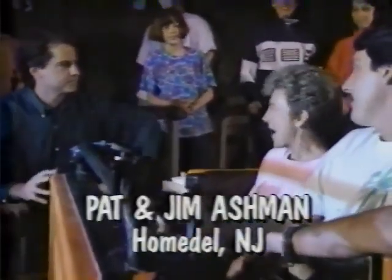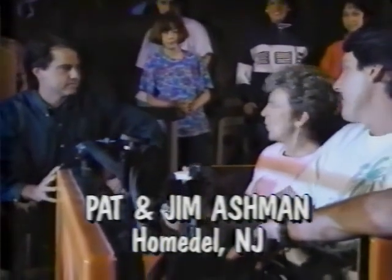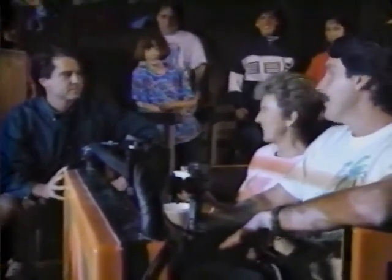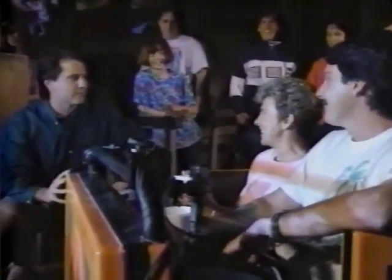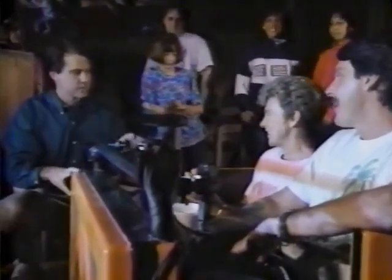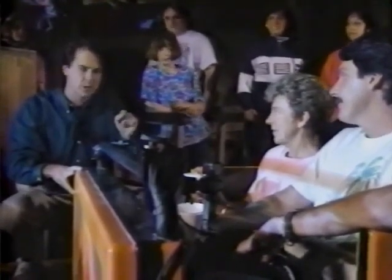Where are you from? I'm Pat. Jim. And you're from Homesdale, New Jersey. Have you ever been on this ride before? Yes. Approximately 200 times — so a lot of spare time. Now your mission is easy: you're just gonna have a cup of water. Whoever has the most water in the cup at the end of the ride wins a grand prize especially designed for them.